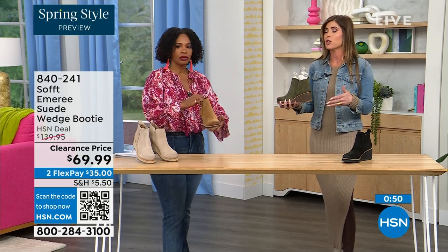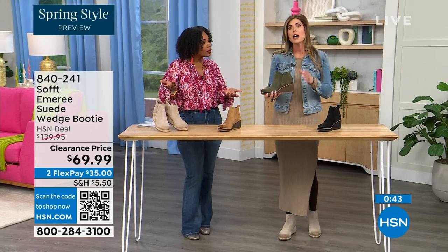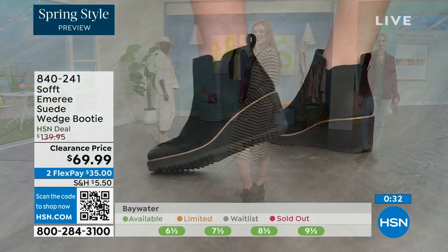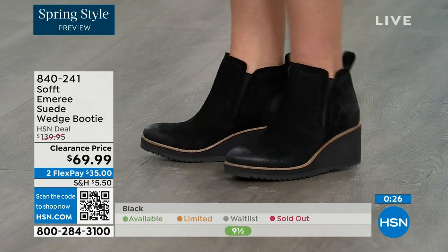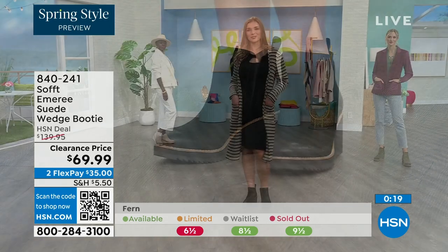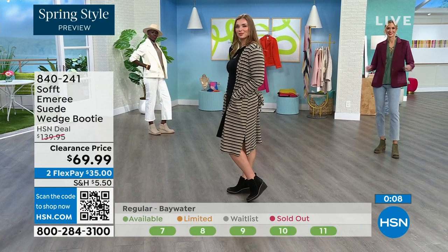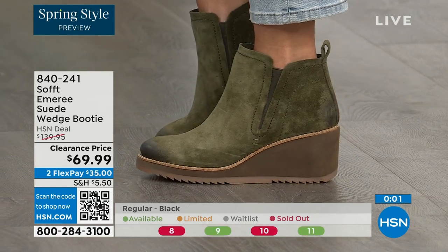These absolutely can carry you into spring and into the fall months too — when the snow is starting to melt, you don't have to worry about it because of that water-resistant and stain-resistant coating. Don't shy away from the lighter colors with these. Saddle is last call — that's the brown one. Fern is also going fast. We always bring in the most in black, but I want to make sure you get yours at 50% off. 840-241 is the item number on those.